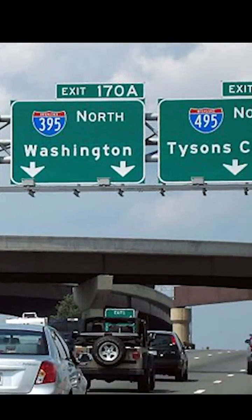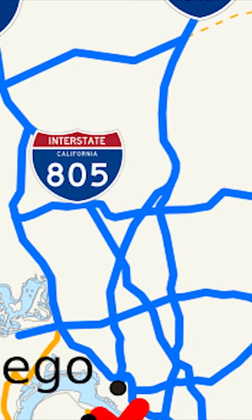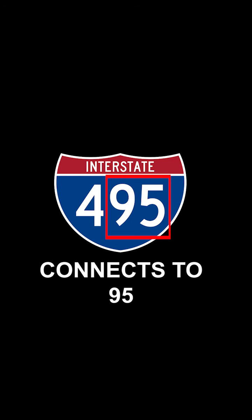There's also three-digit highways. Those are local side routes that shoot off of one of the main interstates. The last two digits of the three digits call out the main interstate that it connects to.